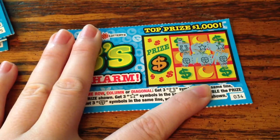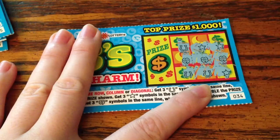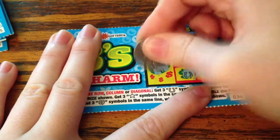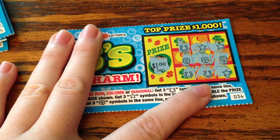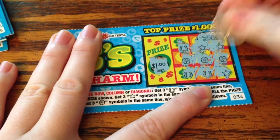Oh, cool! We have three clovers here, so that's going to be three times the prize. The prize will be here — let's see what it is. The prize is $1, so that means this is a $3 winner. Okay, let's move on to the next ticket.